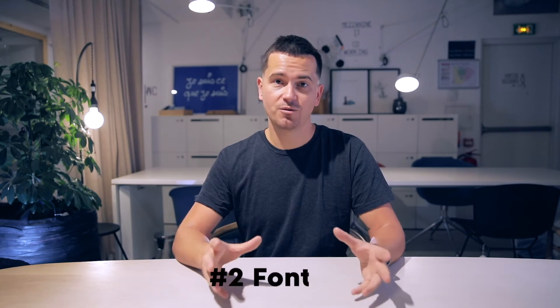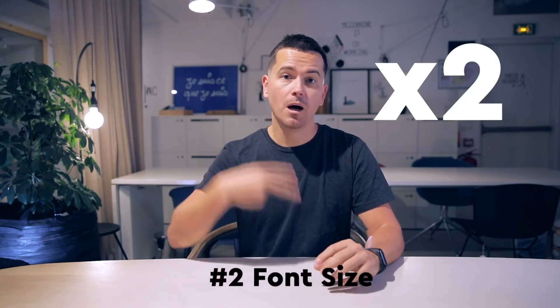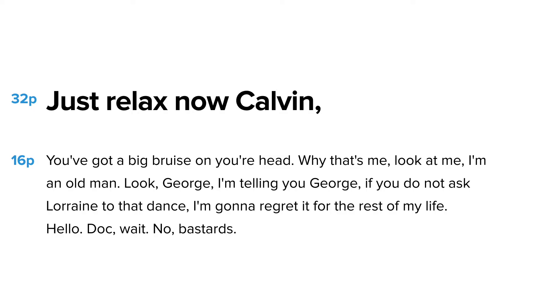Number two: font size. Your font size choice should always be doubled up. For example, if your body type is at 16 pixels, then your header is gonna be at 32 pixels. In general, keep it readable — don't go with tiny little fonts no one can read.